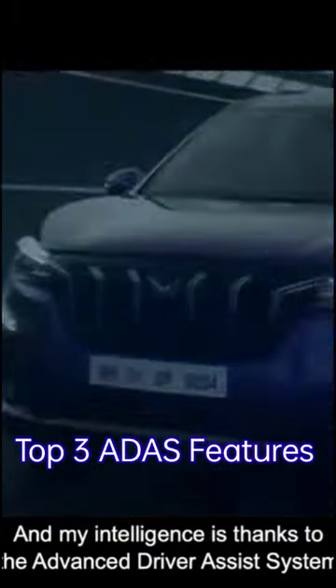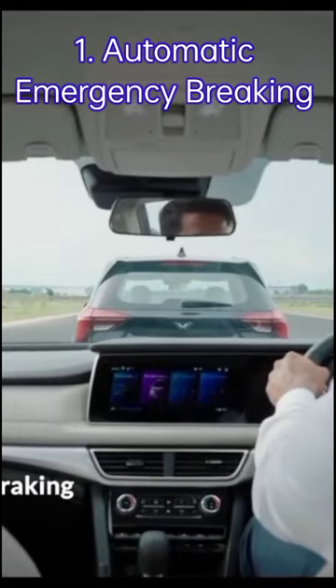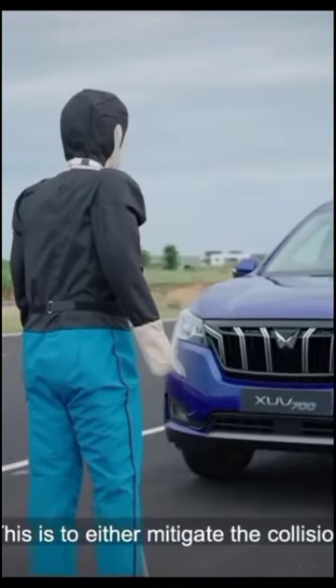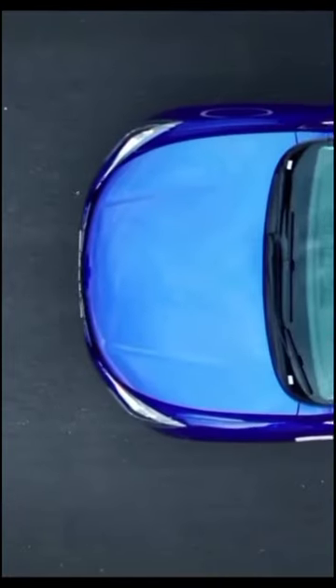Top 3 ADAS features in Mahindra XUV700. The first feature is automatic emergency braking. The brakes are applied by the vehicle itself when it detects an object before a collision occurs.